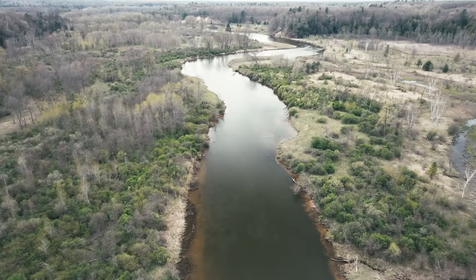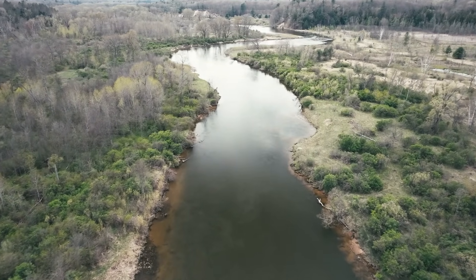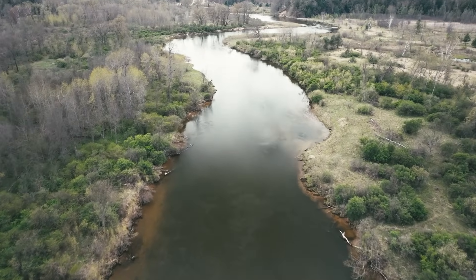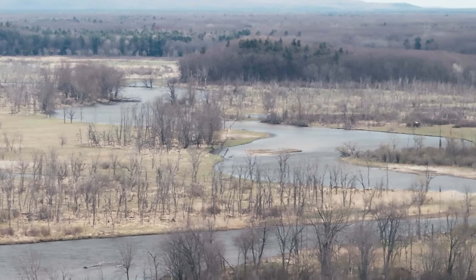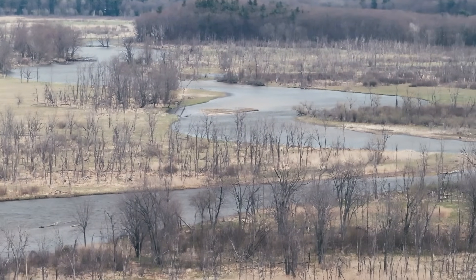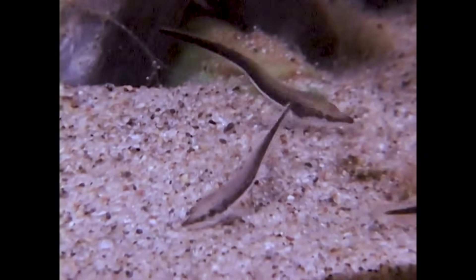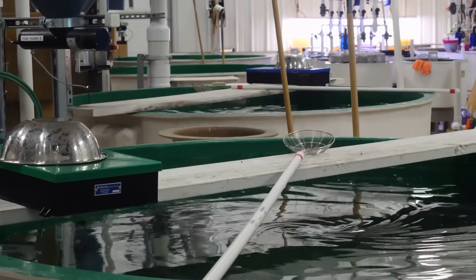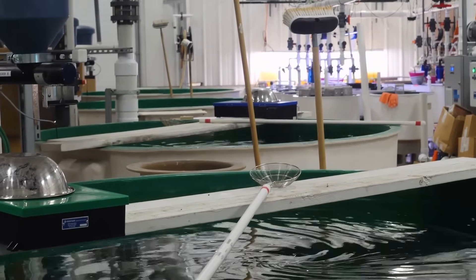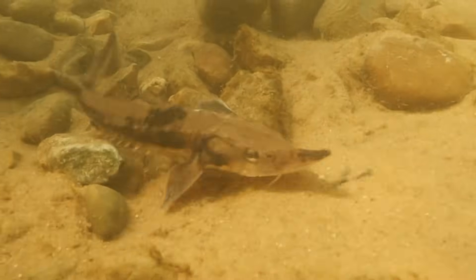For starters, the tribe felt a kinship with the sturgeon of the Big Manistee River specifically, and they wanted more sturgeon who would call that river home — so they were unwilling to stock lake sturgeon from another watershed. Many fish, such as sturgeon, imprint to water, so they come back to those very locations where they were spawned.